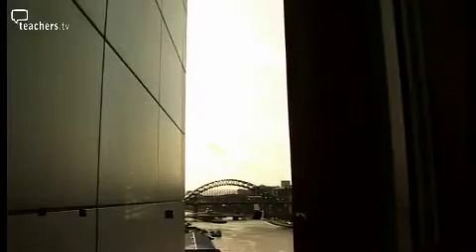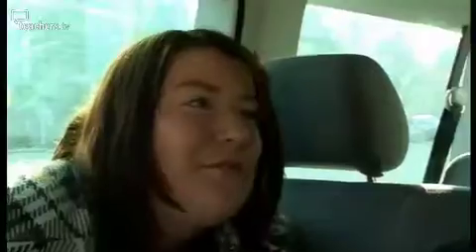As they arrive, one teacher recognises the destination: "It's the Baltic." The other asks: "What's the Baltic?" — "It's a contemporary art gallery. It's really modern, it's got an amazing view right down the Tyne so you can see all the bridges." One admits: "Art's not one of my strengths. I can paint but I don't know anything about art." But both admire the view: "I really like the Millennium Bridge."